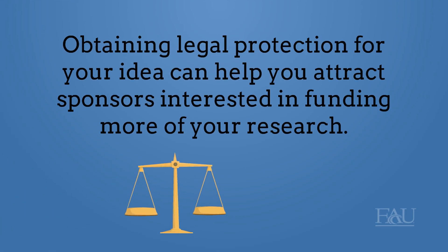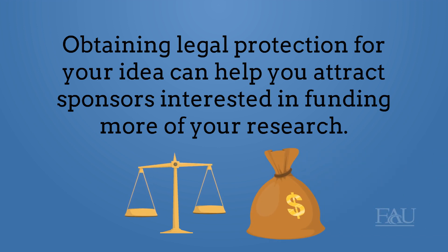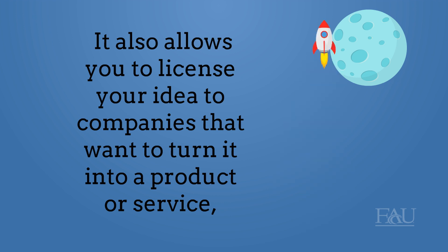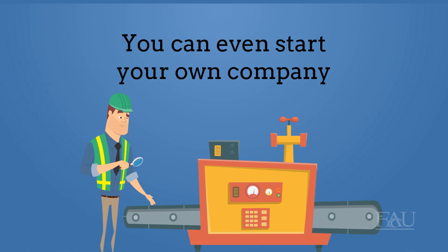Obtaining legal protection for your idea can help you attract sponsors interested in funding more of your research. It also allows you to license your idea to companies that want to turn it into a product or service, generating revenue for the university and for you. You can even start your own company.